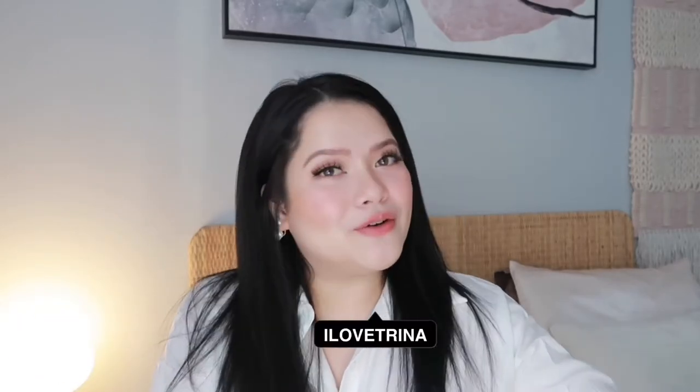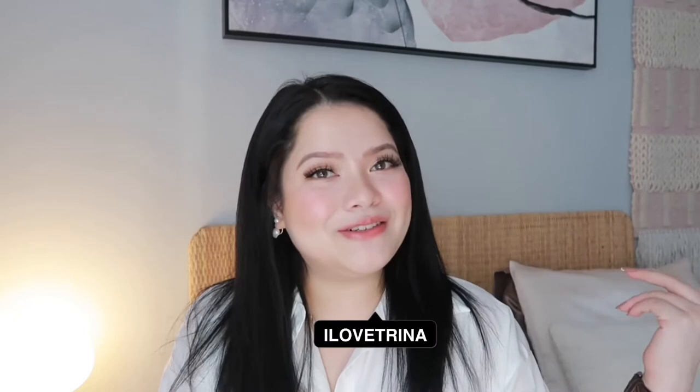Hey guys, welcome or welcome back to my channel! In today's video, as you may have guessed from the title, there's another Valentine's Day makeup look for you guys. I always seem to do this every year.